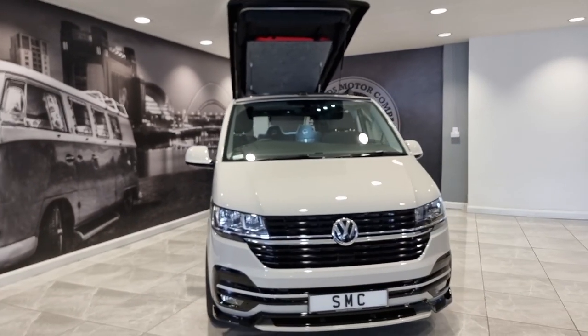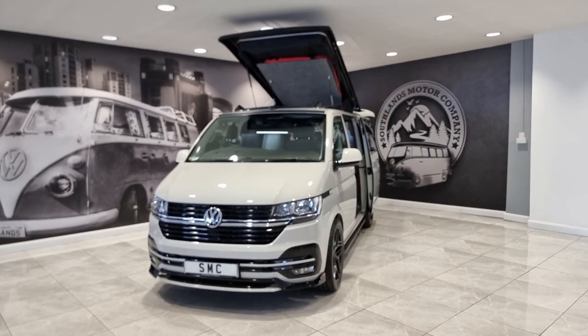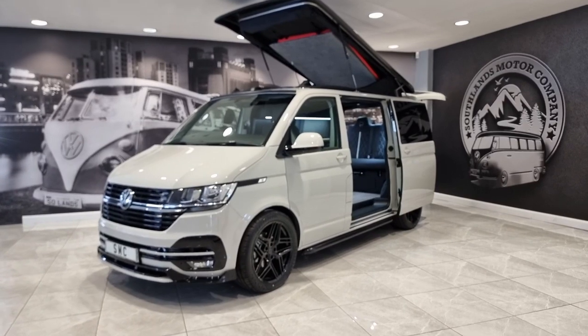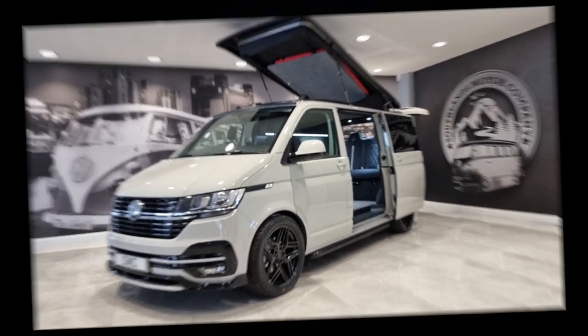Up to 12 years' finance is available on this van, nationwide delivery is available, and part exchanges are welcome. A thousand pound deposit will secure it and take it off sale. If you'd like to know any more, please don't hesitate — pick up the phone or send us an email and we'll be happy to help. Thank you for watching.